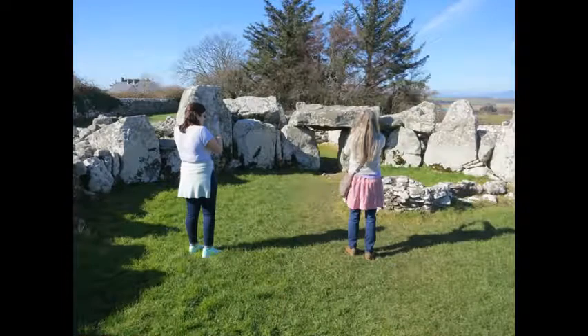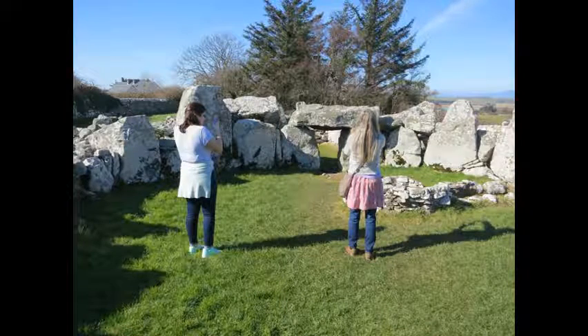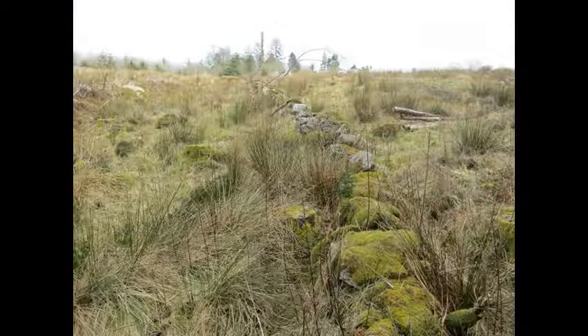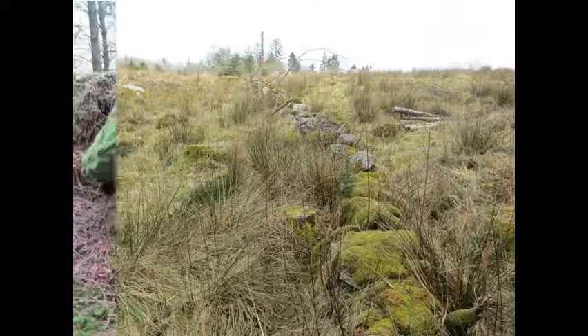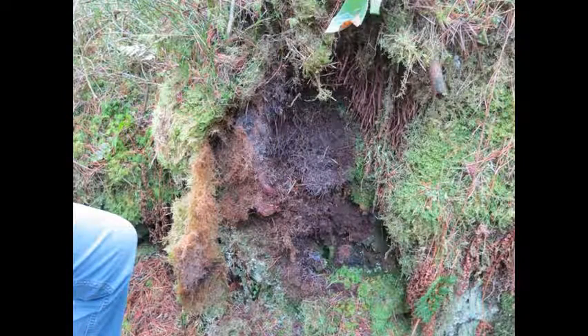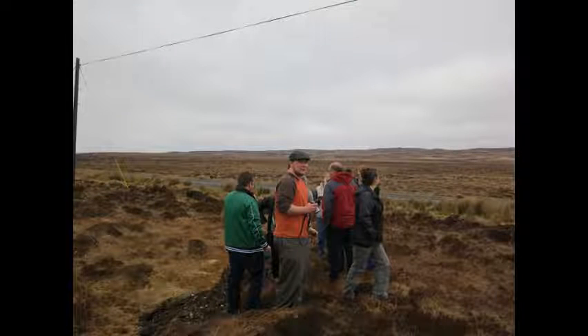These experiences, these lessons, do not simply come from the pages of a book or an electronic display in a classroom. The students, myself included, were climbing over the ancient stones, crawling through the peat bogs, walking the same land and breathing the same air as the Neolithic Irish. This just describes the first days of our visit.